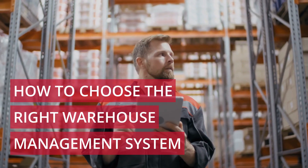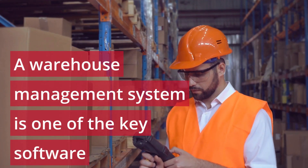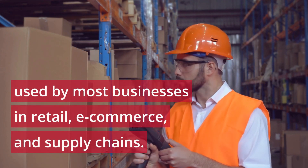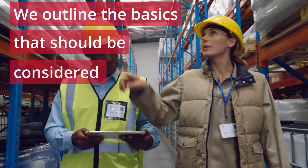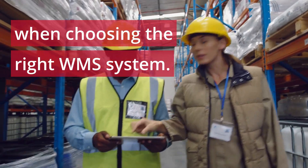How to choose the right warehouse management system. A warehouse management system is one of the key software used by most businesses in retail, e-commerce, and supply chains. We outline the basics that should be considered when choosing the right WMS system.